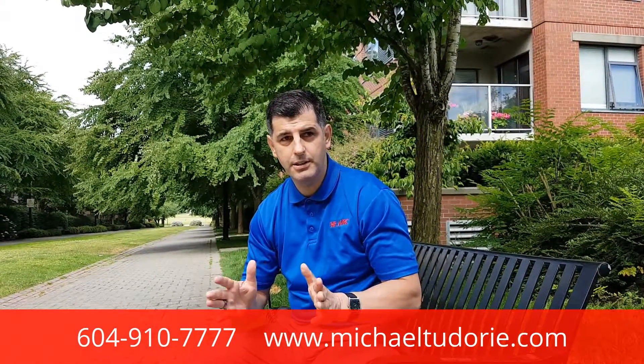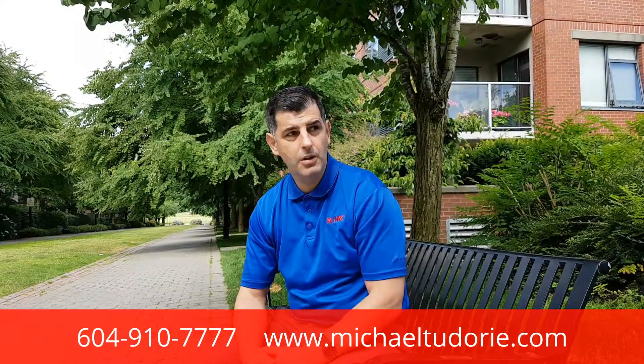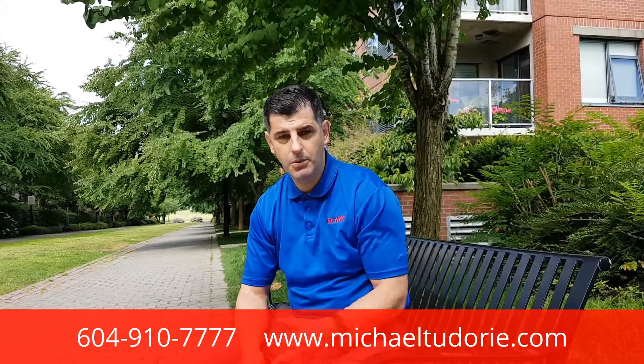Did you know there are about 150 activities your Realtor should do to sell your property? Well, today I'm going to talk about three activities.